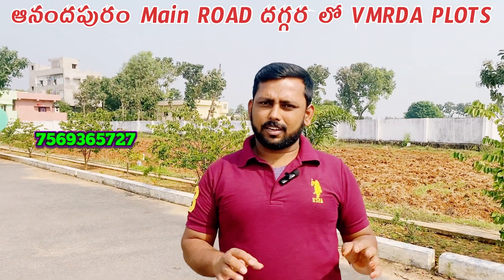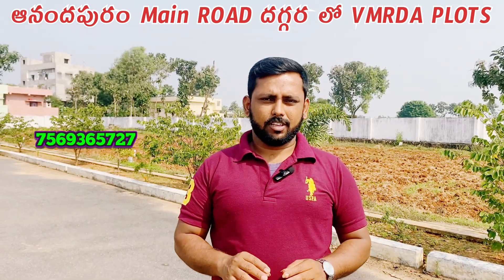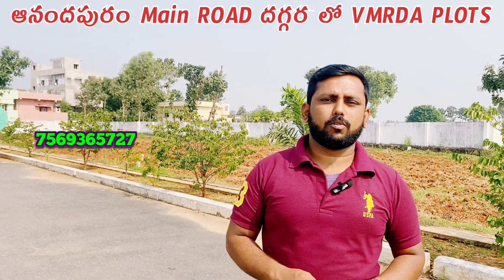There is a lot of information about VMRDA plots in Tagarapu. If you are interested in VMRDA plots, you will be interested in the investment of VMRDA plots in Tagarapu.